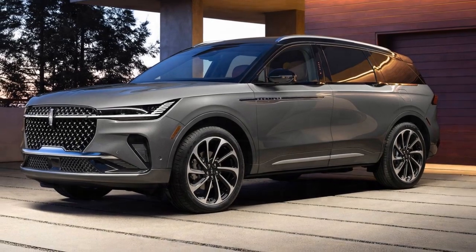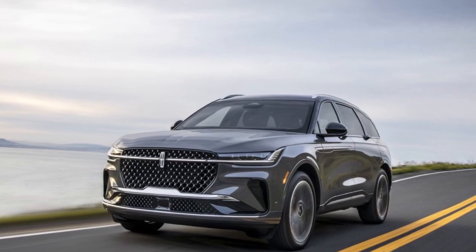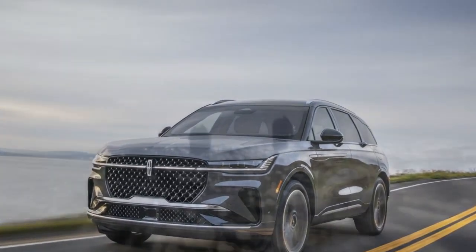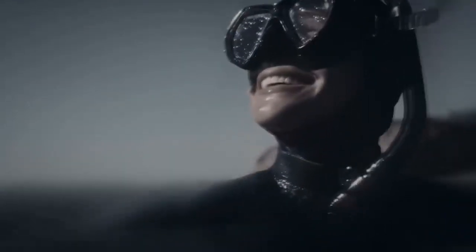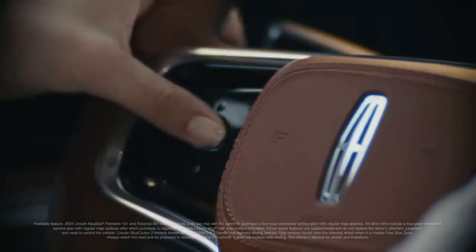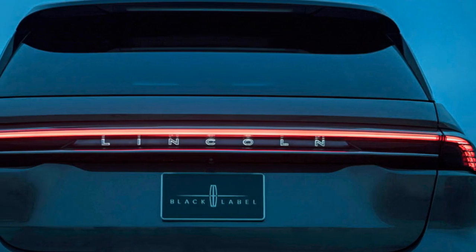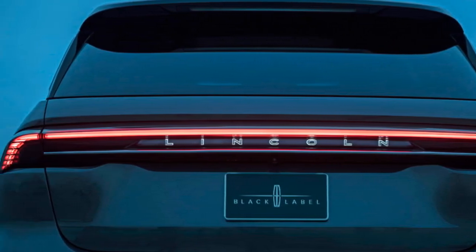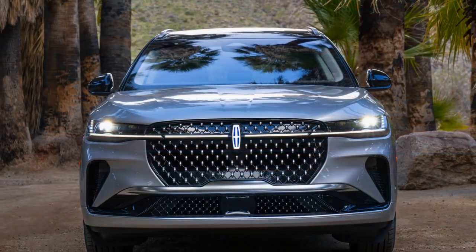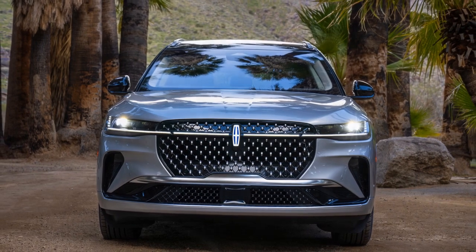Lincoln Rejuvenate aims to enhance the wellness appeal of the Nautilus by leveraging the SUV's panoramic display, available seat massage feature, integrated fragrance diffuser, and surround sound stereo system for a guided meditation experience designed to help you relax. This system operates only when the Nautilus is stationary, as it reclines the seat and could easily lull you to sleep. While effective, Rejuvenate can feel somewhat gimmicky. The massage and scent features are also available while driving, though without the meditative sounds and imagery, and they are remarkably effective.